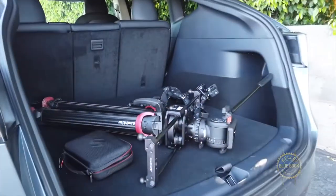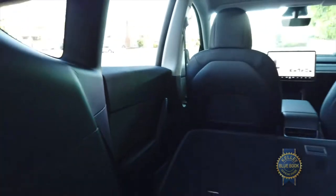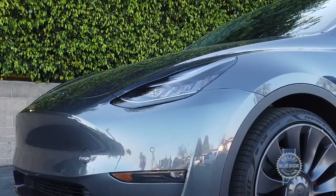Cargo space is ample in back. The seats offer a center pass-through, and they can be folded from the cargo area. You can stow more gear in the large underfloor hold, or in the frunk up front.